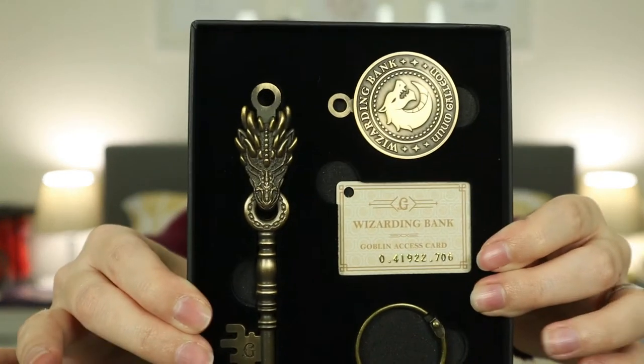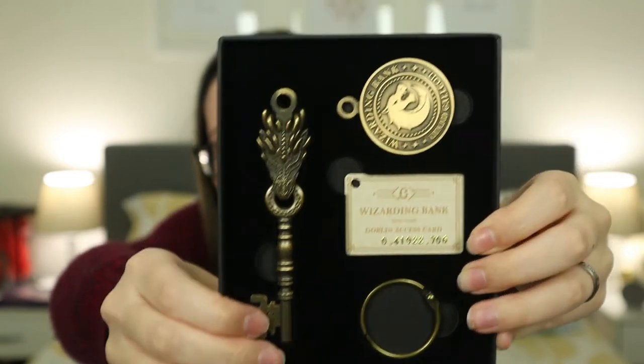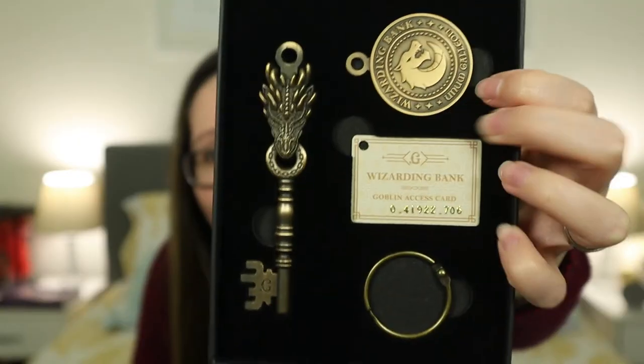I really like the boxes — I've been keeping all of them. The first key is the Gringotts key. Oh my god, I've been waiting for them to make a Gringotts key — they just had to. It looks so amazing! So there's a dragon on the key, there's a little coin, and there's a credit card — or rather, it says 'Goblin Access Card.' It's very futuristic. It says 'Employee ID' on the back and also says 'there's no safer place.'